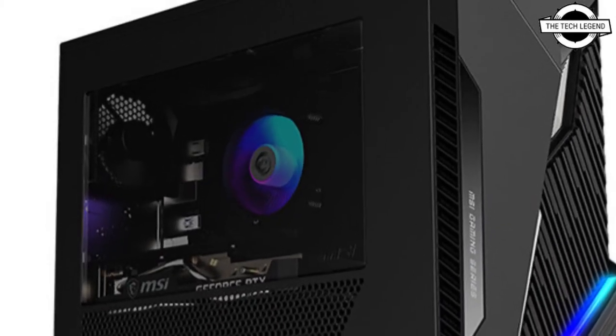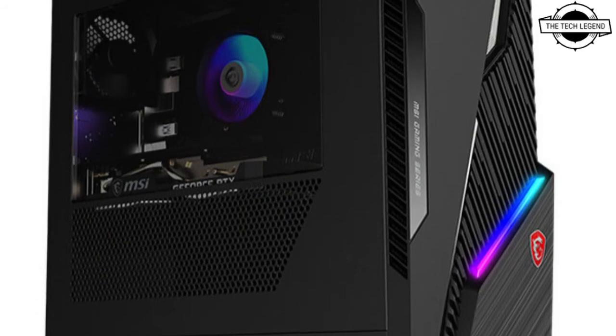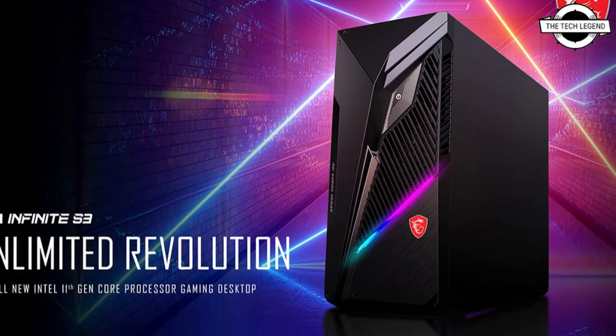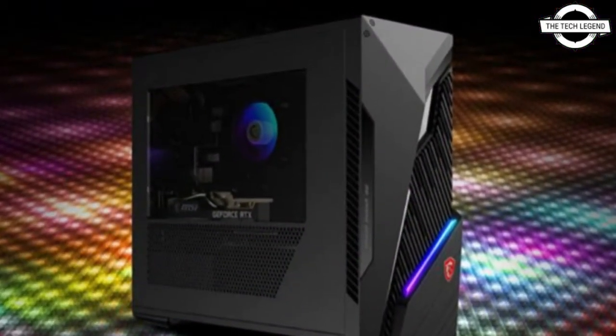The new gaming desktop is powered by Intel's 11th generation Rocket Lake CPUs, which gives you a 19% performance boost compared to the previous generation. Unleash your gaming dominance with the RTX 3070 that delivers cutting-edge performance with ray tracing graphics and DLSS AI acceleration functions.